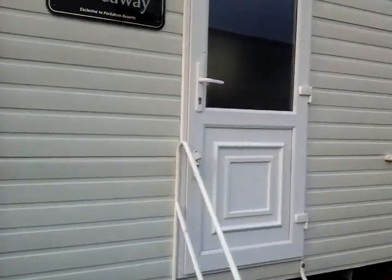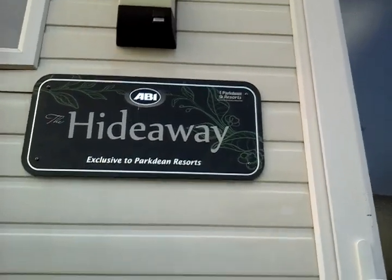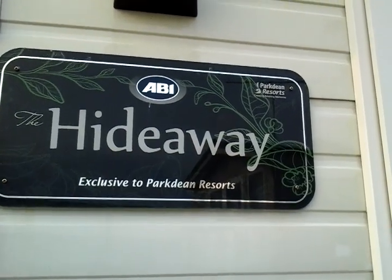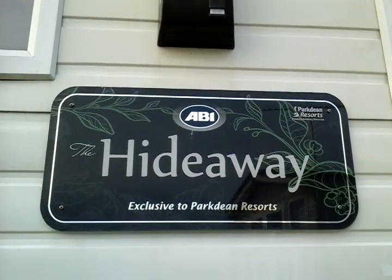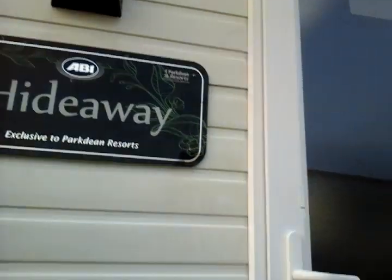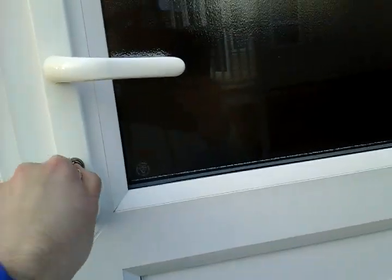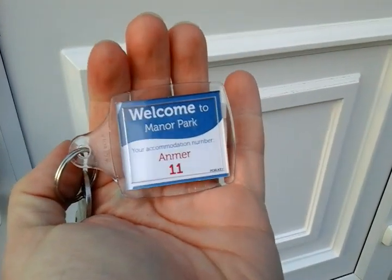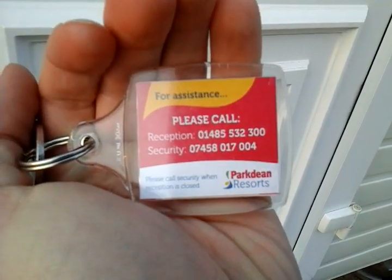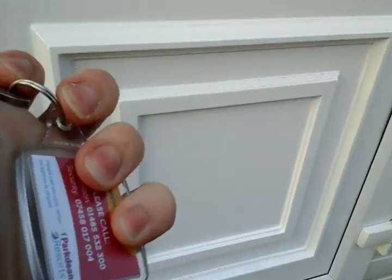Here we are, back to my caravan. So this is an ABI Hideaway, which is exclusive to Parkdean Resorts — you can see the logo, confirming it's an exclusive model. It's a nice little model that ABI have done. I don't think I've ever seen ABI do a one-bedroom caravan before — it must be very interesting for them. This is my caravan key, with my number 11 on that side. On the other side, it has all the phone numbers for reception and security if you need any assistance.